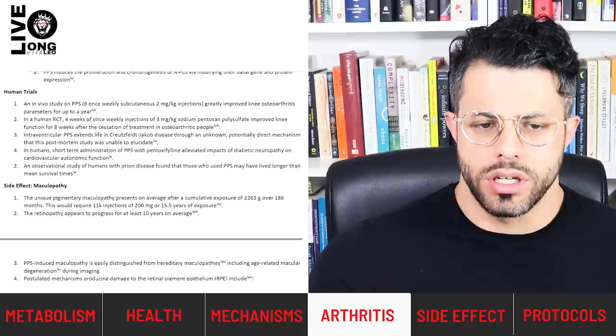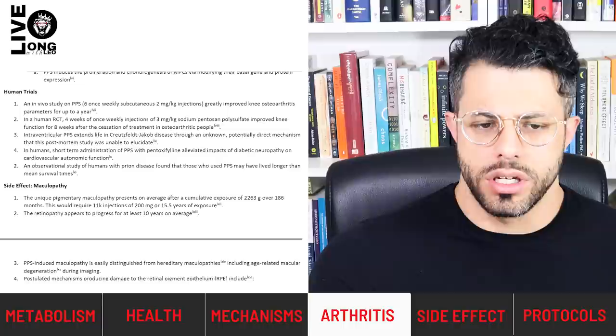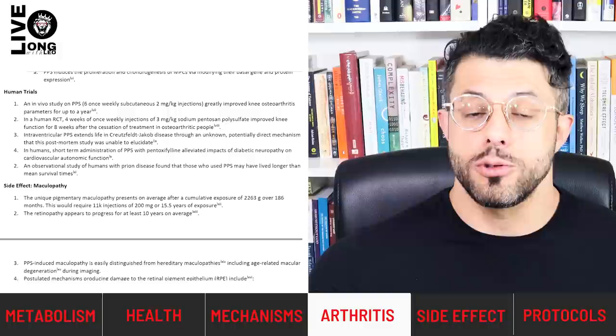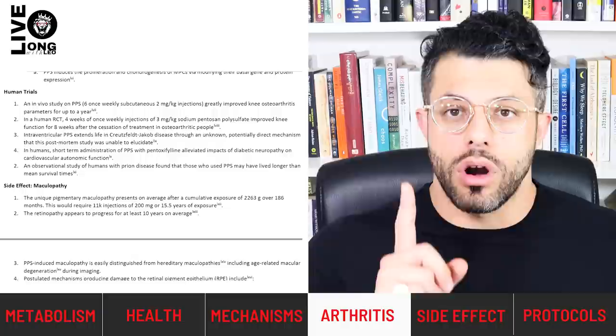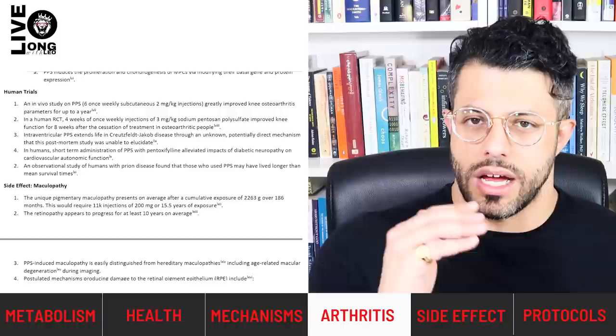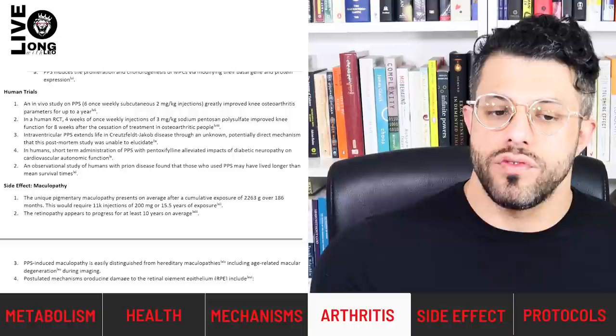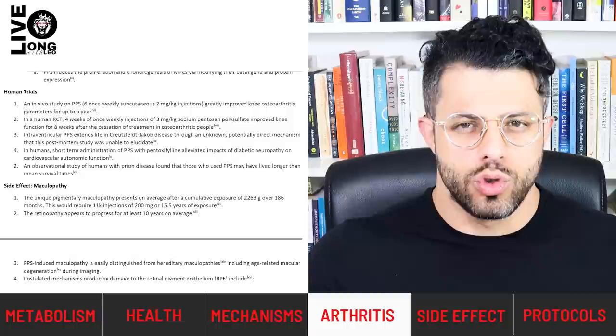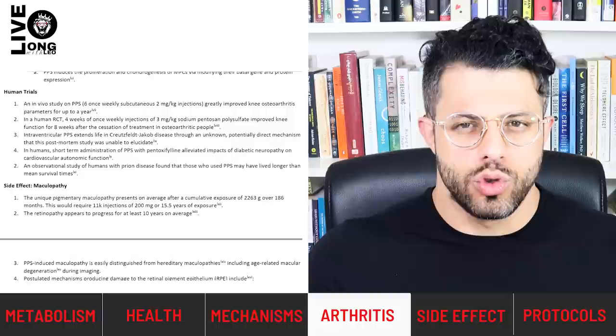Moving to human trials: in one in vivo study, six once-weekly subcutaneous injections of 2 mg/kg — 200 mg for a 100 kg person — greatly improved knee osteoarthritis parameters for up to a year. Six injections improved human knee quality for a full year — that is incredible. In a randomized controlled trial, four weeks of once-weekly 3 mg/kg injections — 300 mg for a 100 kg person — improved knee function for eight weeks following cessation of treatment in people with osteoarthritis. A long-lasting effect from infrequent, low doses.